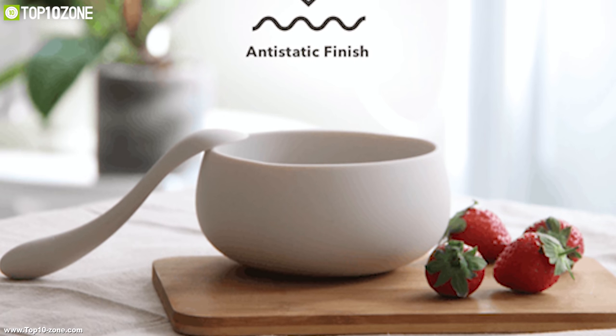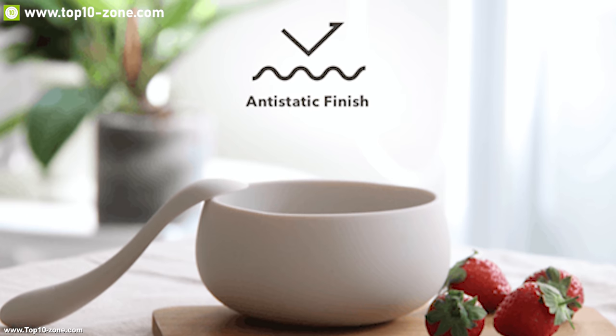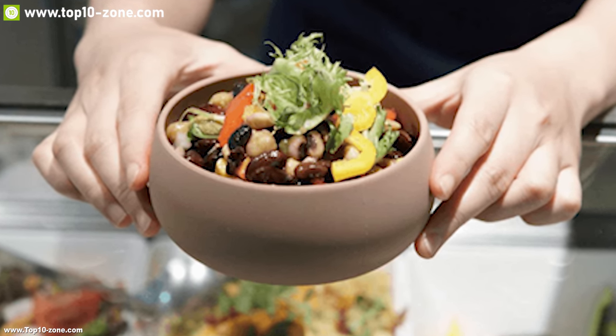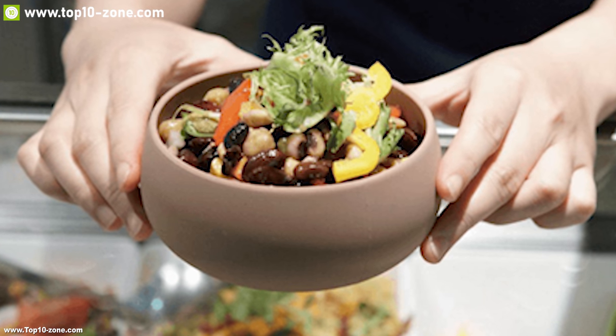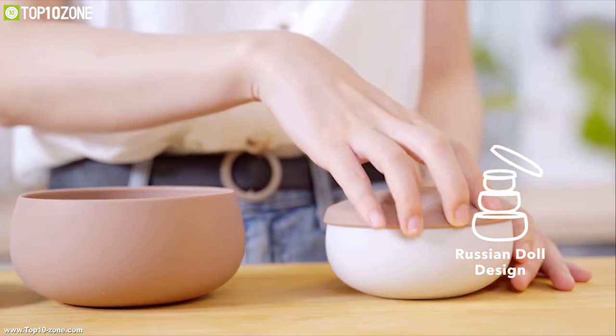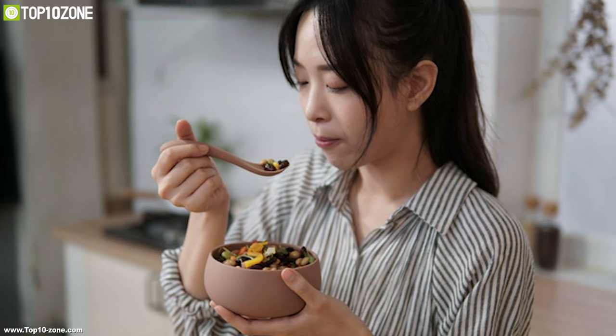It has an anti-static finish which prevents dust and debris from sticking. Its ergonomic design makes it comfortable to hold onto so that you can enjoy your food comfortably. Beso Vida is purposely designed to fit into one another like a Russian doll and takes up minimal space while